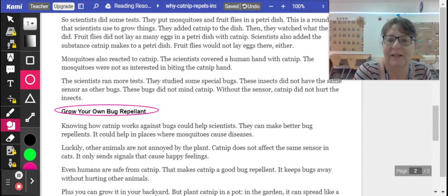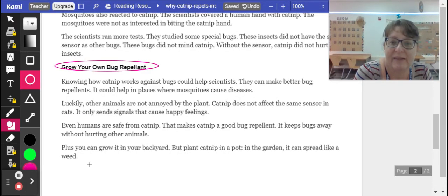Knowing how catnip works against bugs could help scientists make better bug repellents. It could help in places where mosquitoes cause diseases. Luckily, other animals are not annoyed by the plant — catnip does not affect the same sensor in cats, and it only triggers signals that cause happy feelings. Even humans are safe from catnip, making it a good bug repellent that keeps bugs away without hurting other animals.